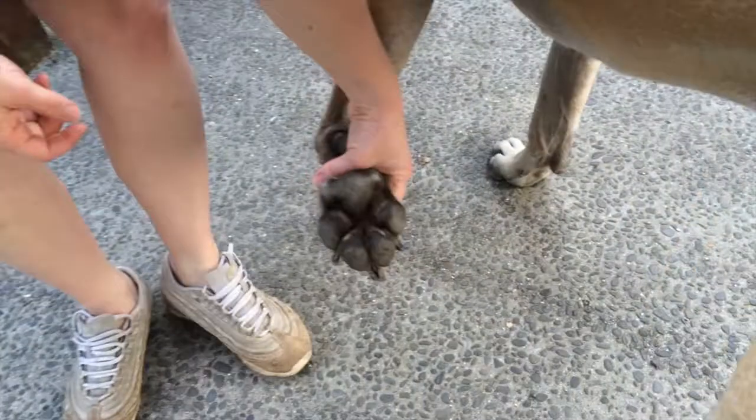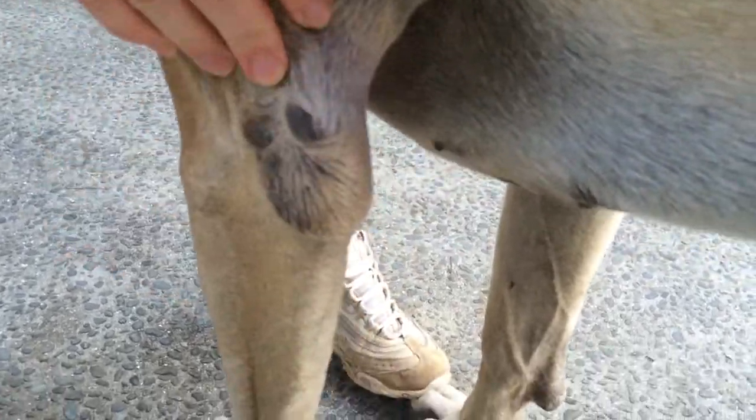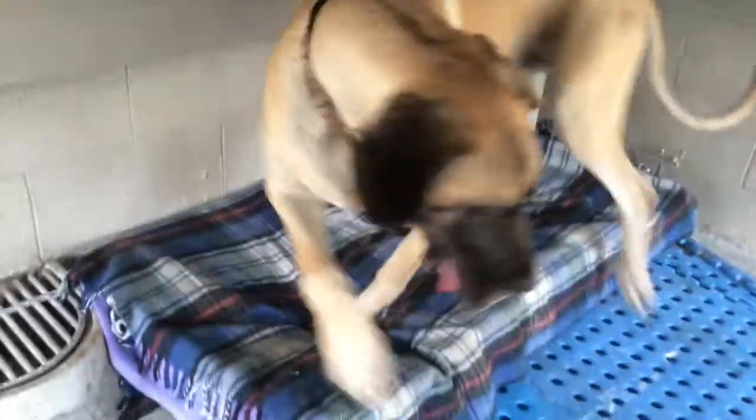Paws and feet need to be checked and toenails trimmed to keep the feet in good condition. Lying down on the concrete can sometimes cause skin tags. They can also get dry patches on their elbows and these can be treated with a little moisturising or coconut oil.